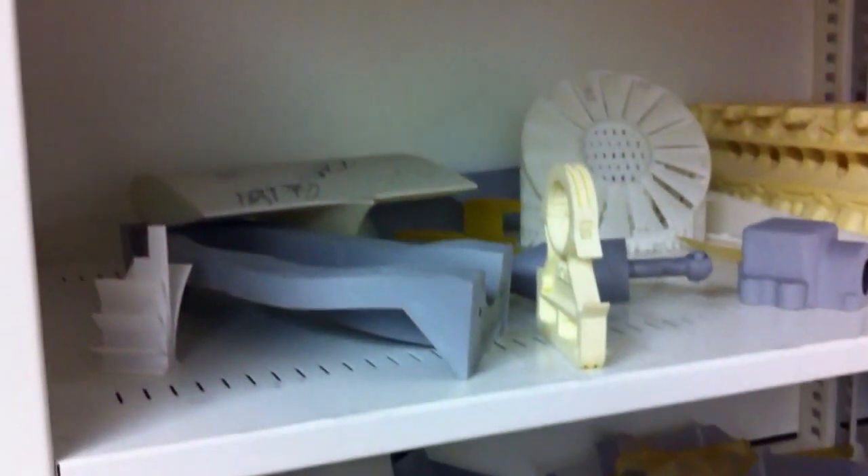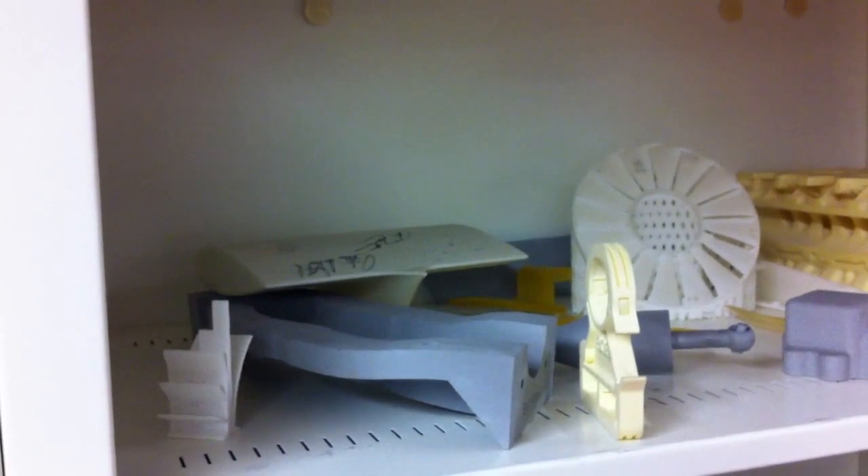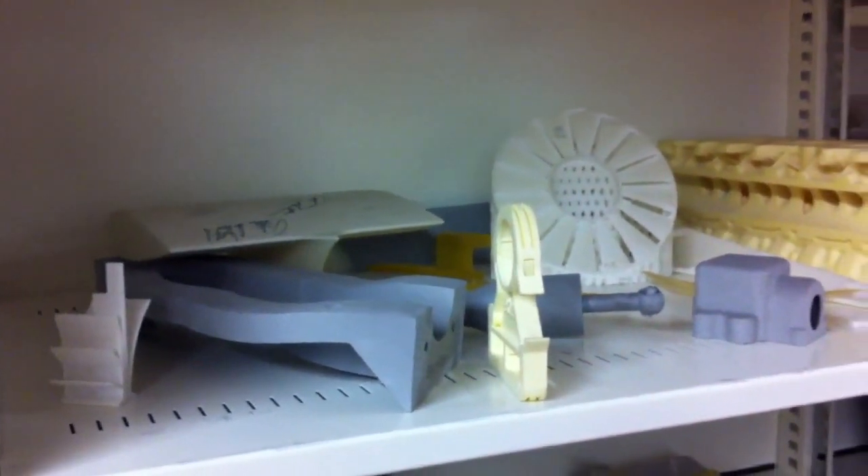Rapid prototyping is a flexible and adaptable technique that allows even the most complex objects to be produced as single structures, whether for use as finished parts or wind tunnel models.